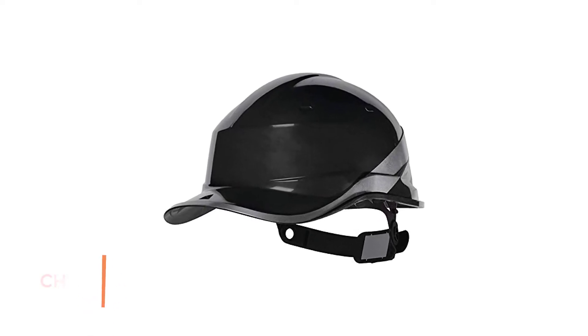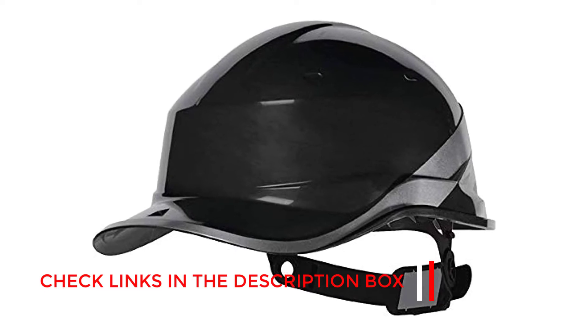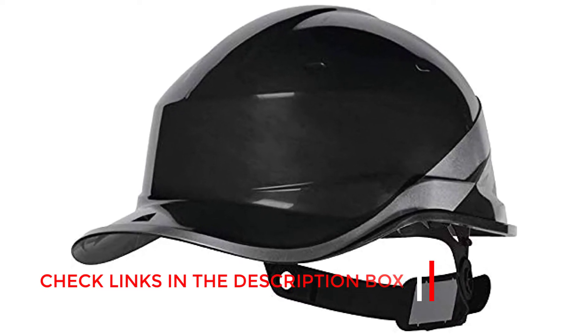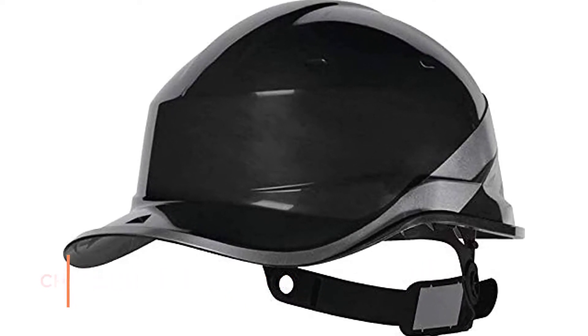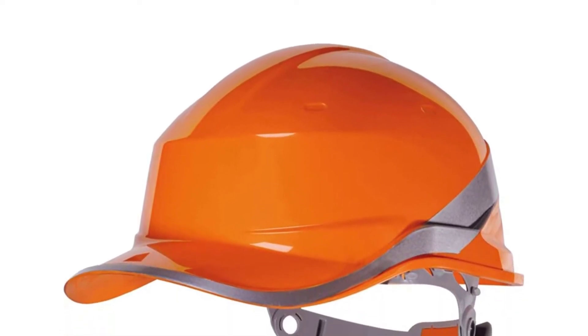This baseball cap style hard hat comes with a number of vents and holes to ensure that your hat is ventilated at all times to prevent moisture and heat buildup. It comes with a comfortable internal padding which makes sure you can wear it for long hours on the job. This baseball cap style construction hat offers you sunlight protection as well as high visibility at all times in the day, thanks to its design.